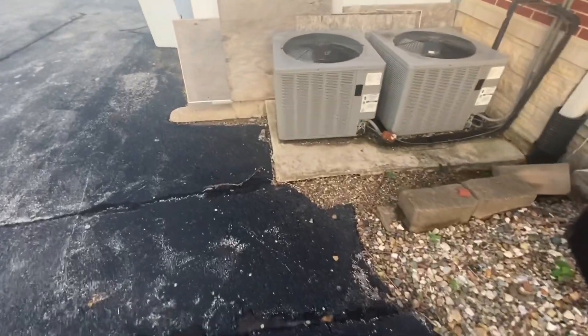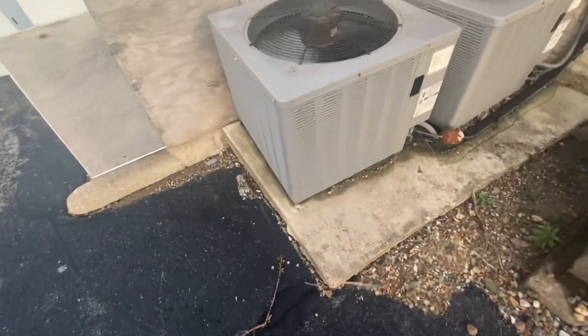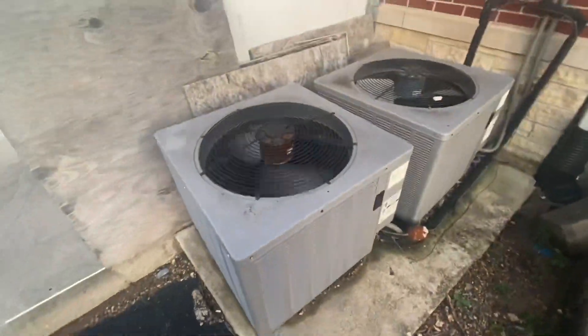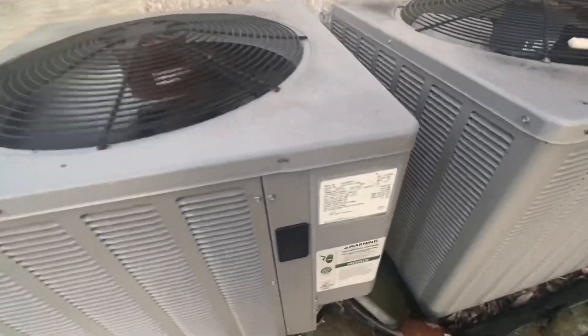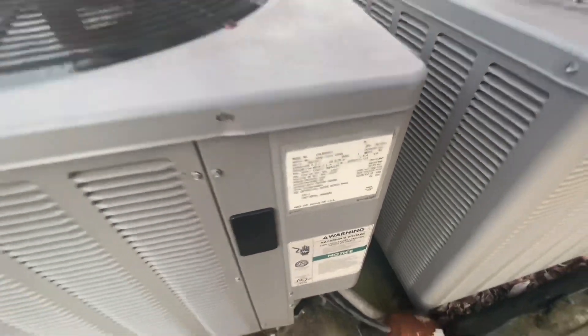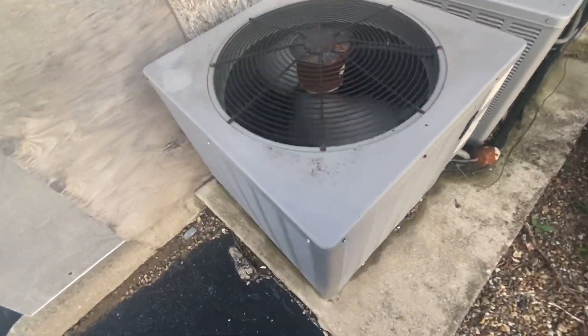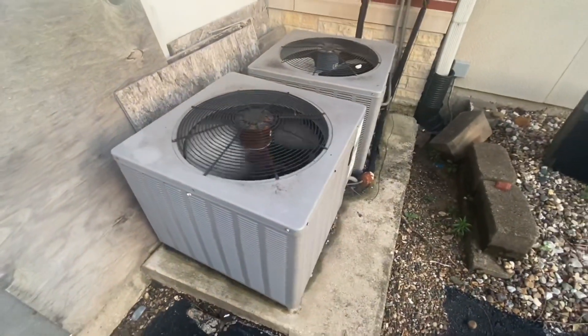And this Rheem Corsair right here is running. Really hot air coming out of it. It's from 2004 and it's a five ton. It has a benchmark scroll compressor.